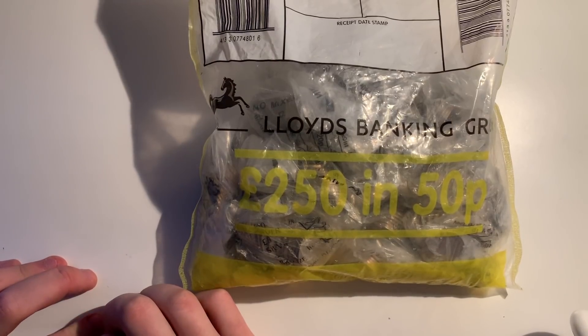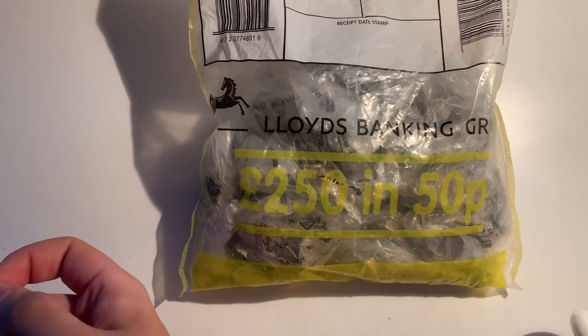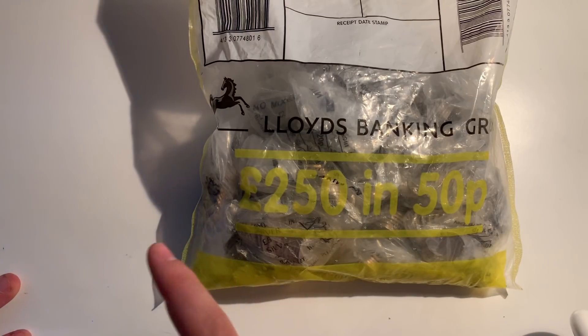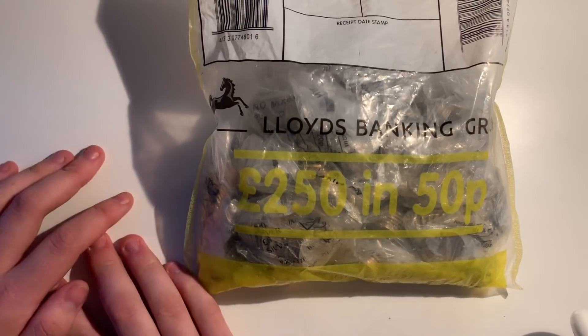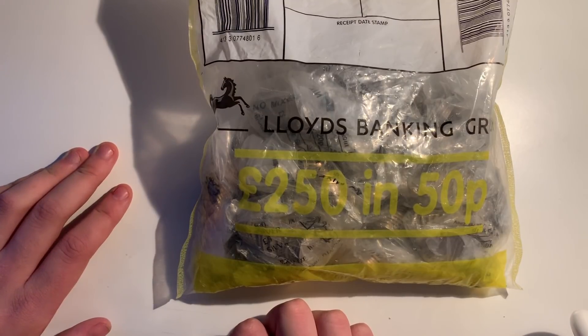Welcome back to another video. Before anything, make sure you guys comment down below — I've just bought the iPhone XS Max, I'm using it now. Let me know how this video goes, improvement quality-wise, sound, all that good stuff. So yeah, I'm here with 250 pounds in 50ps.